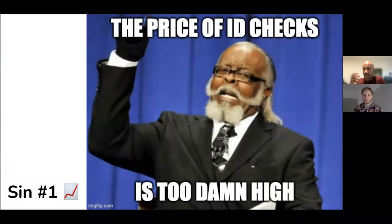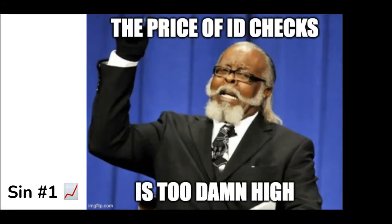One of the first things that stood out to me when I got into this space is the price of identity checks is quite high. And this impacts the self-sovereign identity industry as well, because a lot of different SSI projects that try to launch SSI are often downstream from ID check vendors.